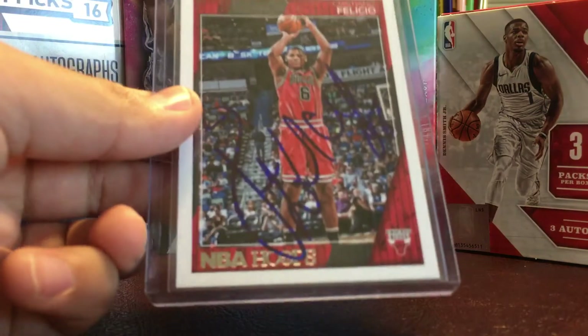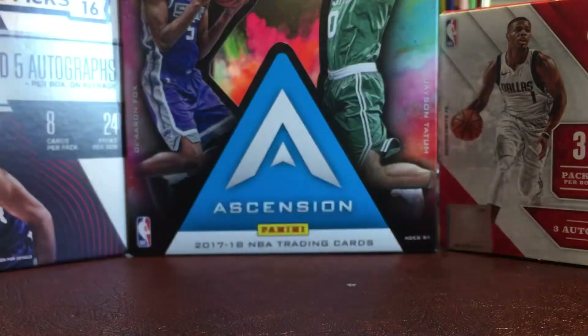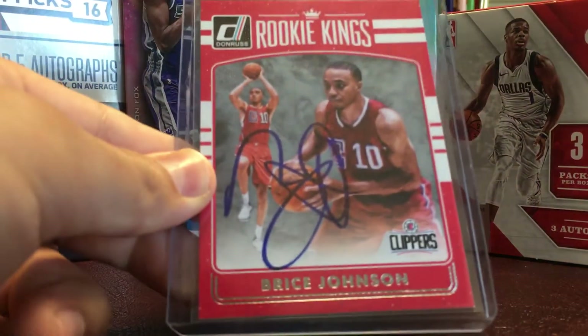Then I got one from Cristiano Felicio, one from Cliff Alexander, one from Daquan Jones, Chris McCullough, Monte Morris, and finally Bryce Johnson.